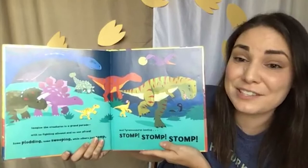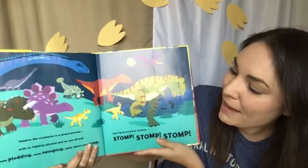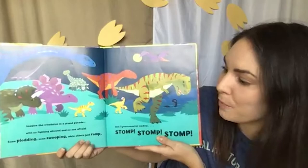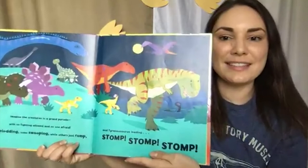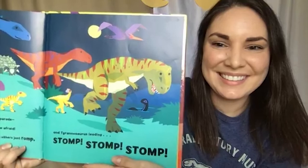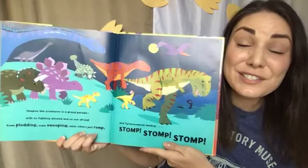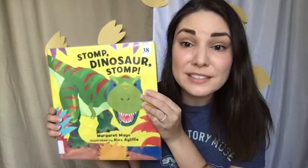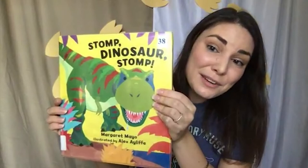Look at all of our friends together. I see Jennifer thinks maybe those plates are for protection — you might be right about that. Imagine the creatures in a grand parade, with no fighting allowed and no one afraid — some plotting, some swooping, while others just romp. And Tyrannosaurus leading: stomp, stomp, stomp. This is just a small fraction of the dinosaurs we know about today. Scientists have helped us find and name over 600 different dinosaurs, and that number is increasing all the time. Any of you watching today could become one of those scientists to help us learn even more, and maybe discover a brand new dinosaur someday.